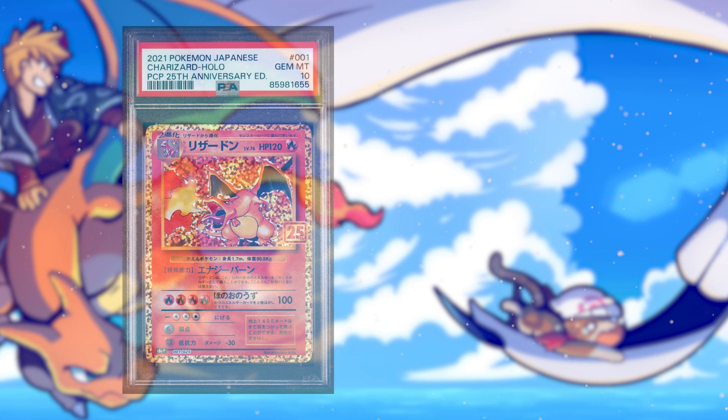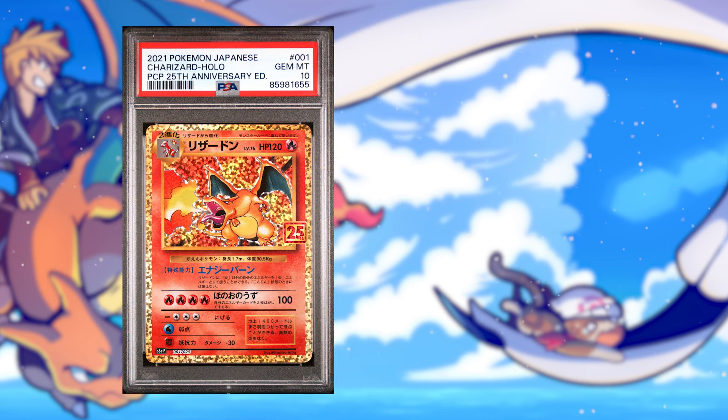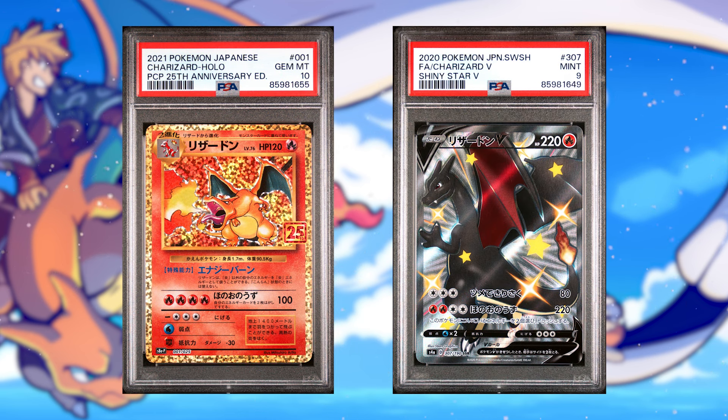This month, I sold 62 Pokemon cards for a gross sales amount of $6,643. That left us a total profit amount of $1,744, impacted mostly by modern Charizards — two in particular: the PSA 10 25th Anniversary Charizard and the PSA 10 Shiny Charizard V from Shiny Star V. I sold nine copies of each of these Charizards, but let's break them down individually.